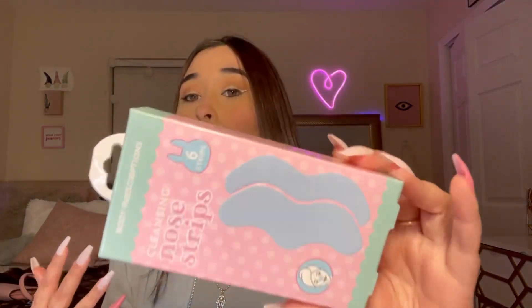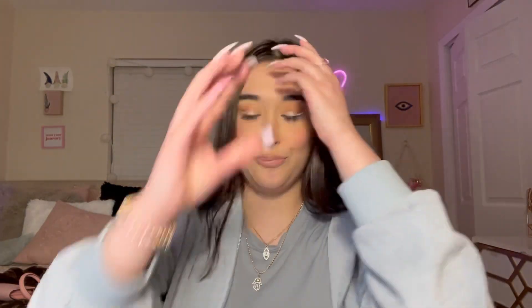I grabbed these cleansing nose strips because I ran out. They're by the brand Body Prescriptions and were $3.99 - comes with six strips. I've also been seeing this all over TikTok and I found it at TJ Maxx - I got one of the Hello Kitty macaroon lip balms! It's so freaking cute, I'm going to put it in my purse. I got it because it's Hello Kitty - it's from the Crem Shop and it was $5.99. A little pricey but it's Hello Kitty, so.